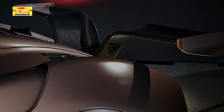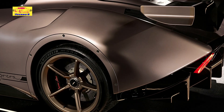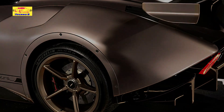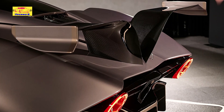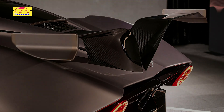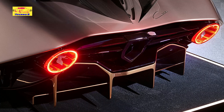The body of the Carmen Sagrara seamlessly blends classic curves with modern sharpness, evoking the timeless elegance of Hispano Suiza's past masterpieces while integrating cutting-edge technology. Crafted from carbon fiber, the car's structure is both lightweight and incredibly strong, ensuring it performs as spectacularly as it looks.